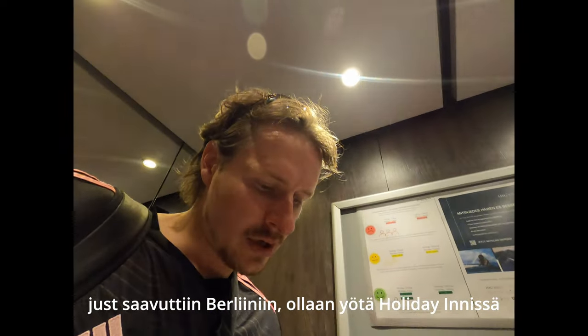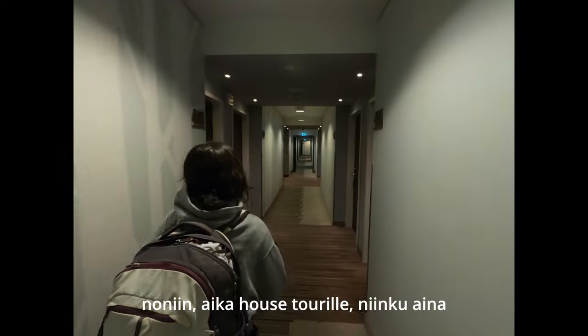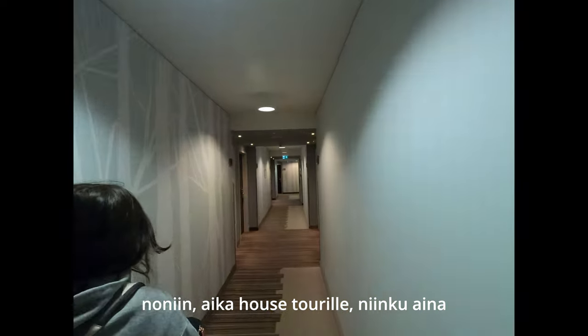We have just arrived in Berlin. We'll be staying in Holiday Inn Eastside. Alright, a little house tour like always.